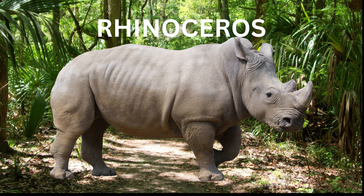Rhinoceros — the rhinoceros is a large, powerful herbivore and has thick protective skin and distinctive horns on its nose. Rhinos are known for their poor eyesight but keen sense of smell.